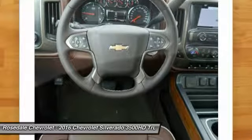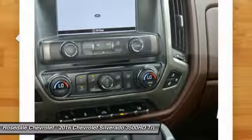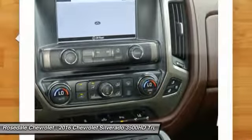Bluetooth wireless data link for hands-free phone, power steering, home link, garage door opener, front air conditioning.